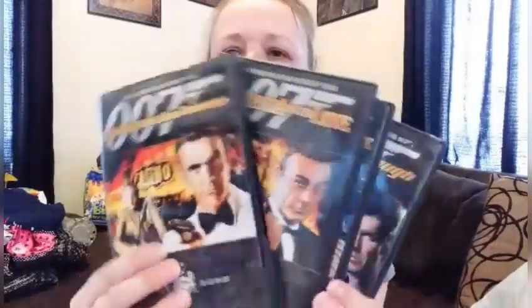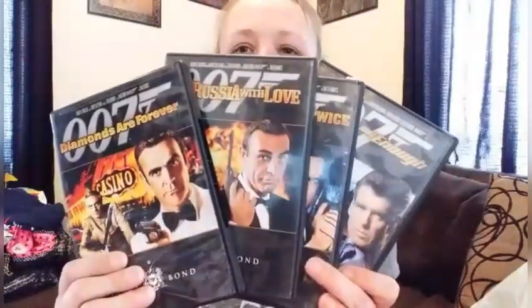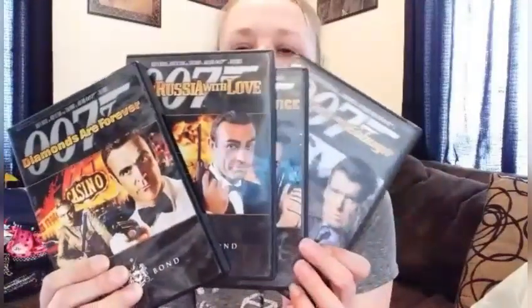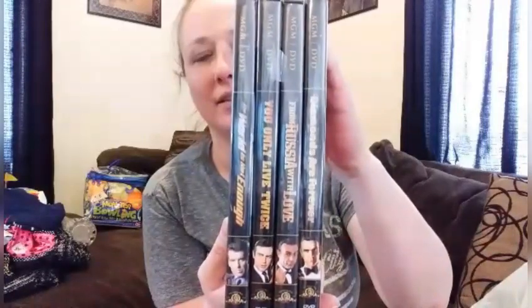Then I got this set of old-time 007 DVDs, and these were only a quarter a piece. I took all the DVDs out and they're all like brand new. So for $1 for a set of 007 DVDs — not bad at all.